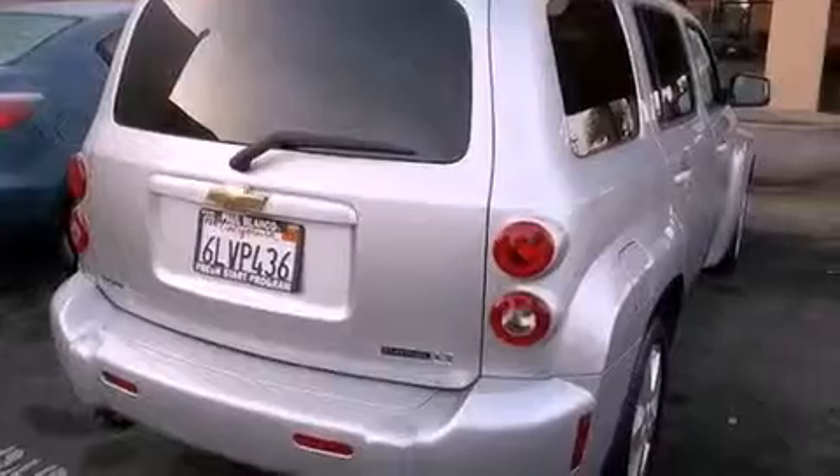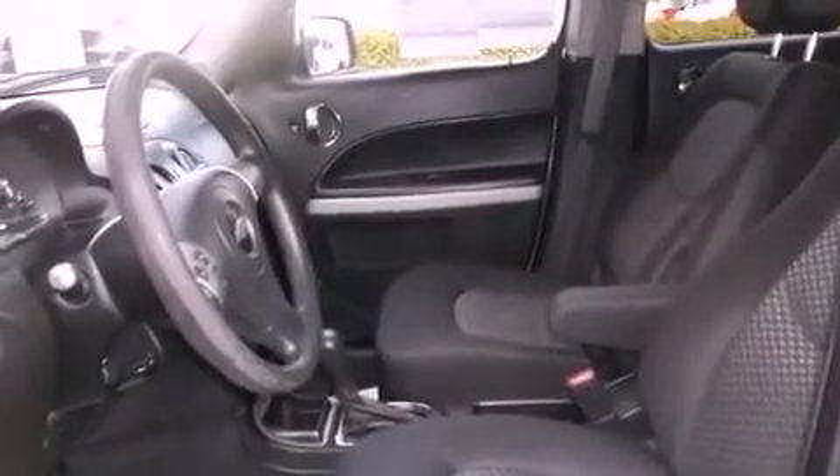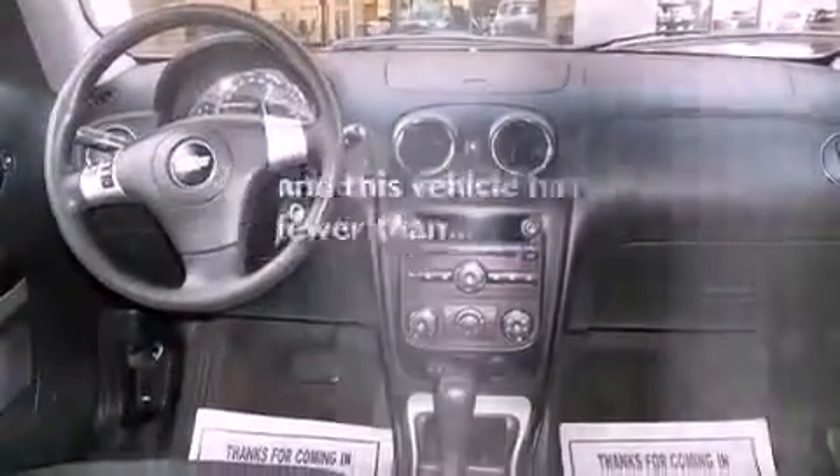All of the following features are included: alloy wheels, air conditioning, cruise control, traction control, OnStar, dual airbags, full power accessories. And this vehicle has fewer than 24,000 miles on the odometer.